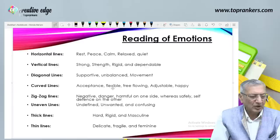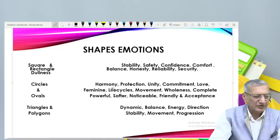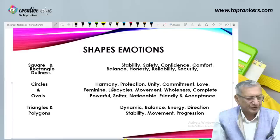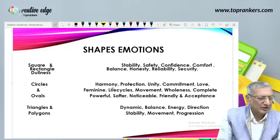Since it is a two-dimension design, you should focus more on shapes and lines apart from colors. Square and rectangle show stability, safety, comfort, balance, honesty, reliability, security, and dullness. Circle and oval show harmony, protection, unity, commitment, love, femininity, life cycle, movement, wholeness, completeness, powerful, softer, noticeable, friendly, and acceptance. Triangle and polygons show dynamic balance, energetic direction, stability, movement, and progression.